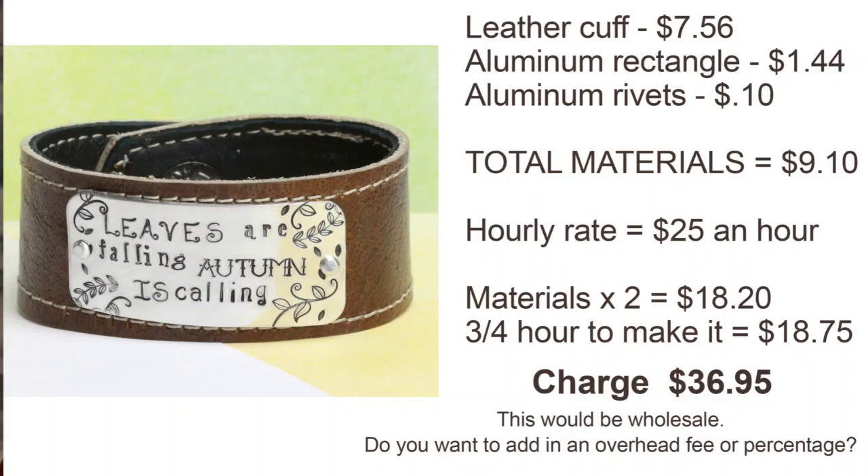You're also going to have to repurchase certain tools over time. So the price you end up with — say $36.95 for that bracelet — that would be your wholesale price if you intend to sell wholesale. If a shop comes and wants to sell it in their store, they're going to double it. Some of my friends who have been selling jewelry for a long time have upped their hourly rate because they're getting well-known and have very distinct designs.